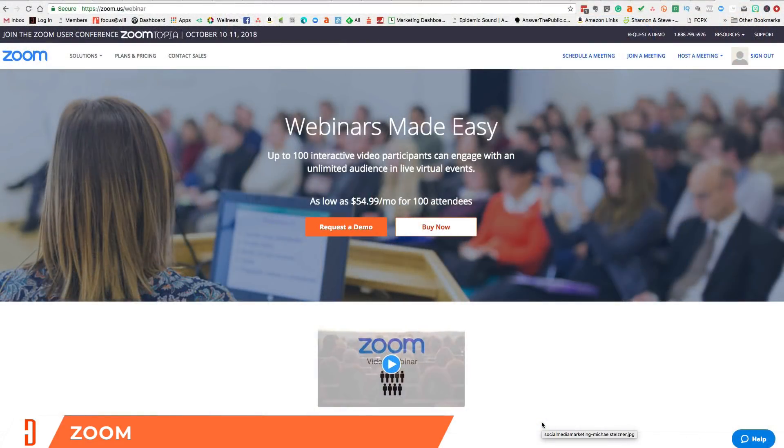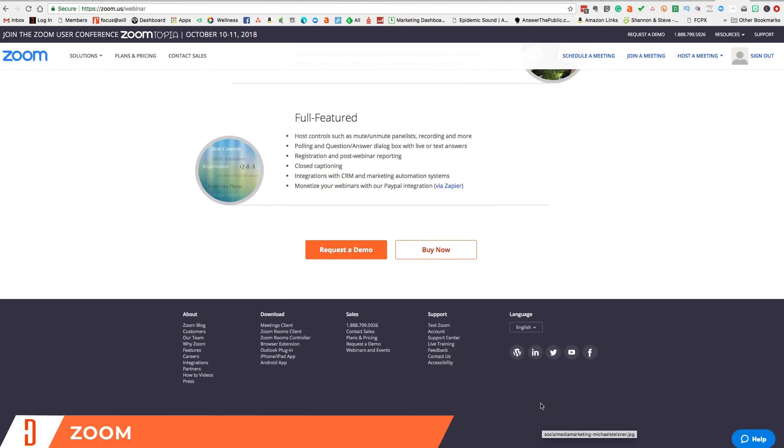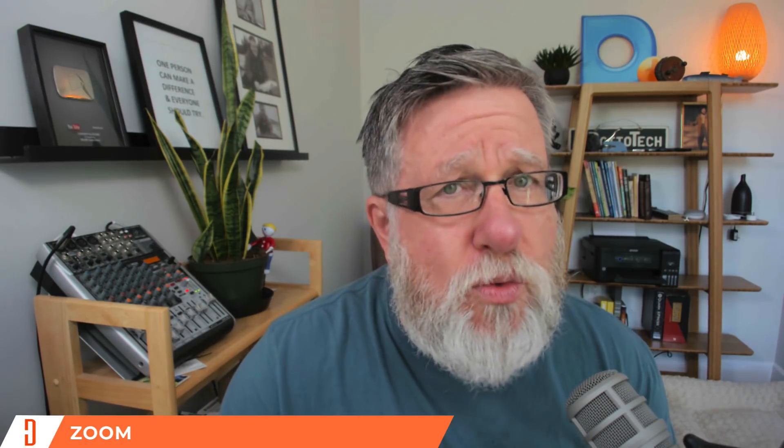Let's dive in and talk about the specifics and strengths of these four packages, beginning with Zoom. Zoom is a wonderful webinar package — one that I recommend the most because it is so darn reliable. To understand what Zoom really brings to the table, you have to recognize that Zoom has grown out of a meeting tool. So Zoom's strengths are in the presentation and slideshow area, but they're also very strong in the meeting area. In a corporate environment, Zoom is a terrific option.